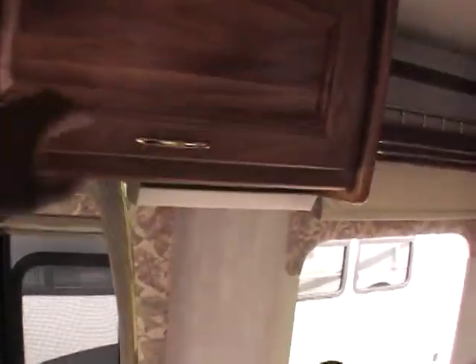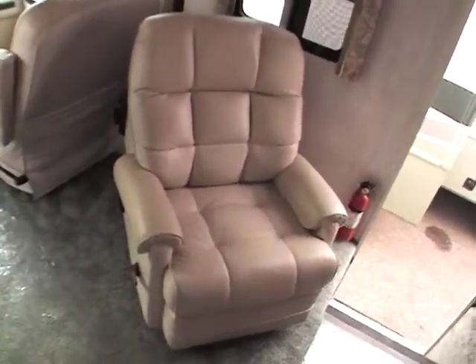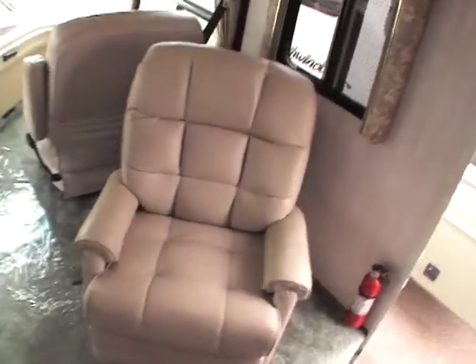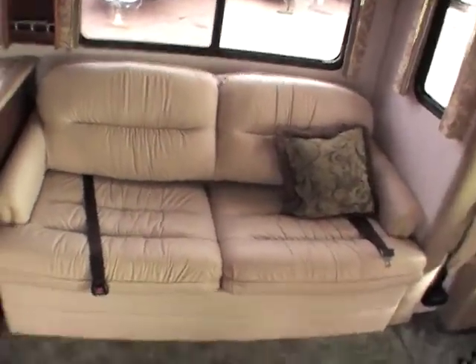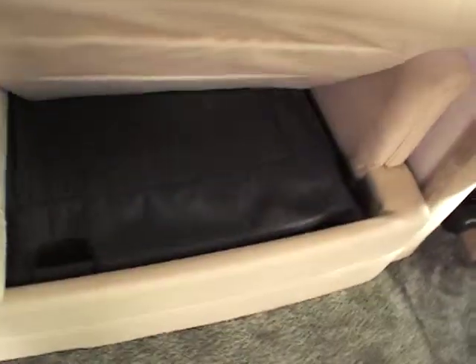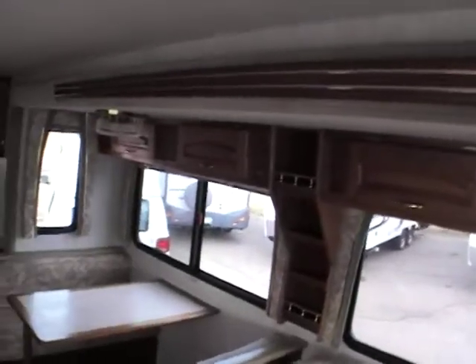There is about a 21 inch TV there. Overhead cabinet space there, lots of overhead cabinet space. Directly behind the passenger seat there is another recliner — over plush leather recliner. Very nice for sitting here watching TV. It also has a matching sofa and it has a hide-a-bed. Of course you have nice overhead storage there as well.